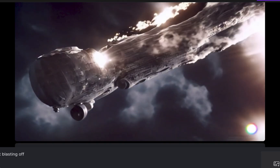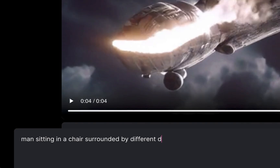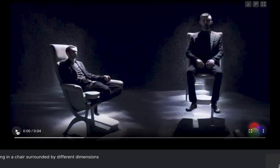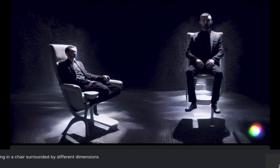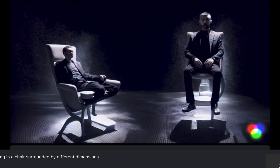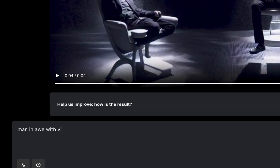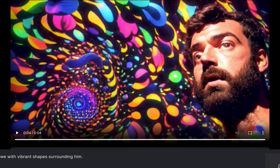Next is 'a man in a chair surrounded by different dimensions' — this is a pretty cool picture. It gave me a man and then the man in another dimension right next to each other. I really wanted a man surrounded by geometrical patterns so I should have said that, but it's good to see that the AI can take you literally. So let's try 'a man in awe with vibrant shapes surrounding him' — this is the best one so far, I'm getting better.